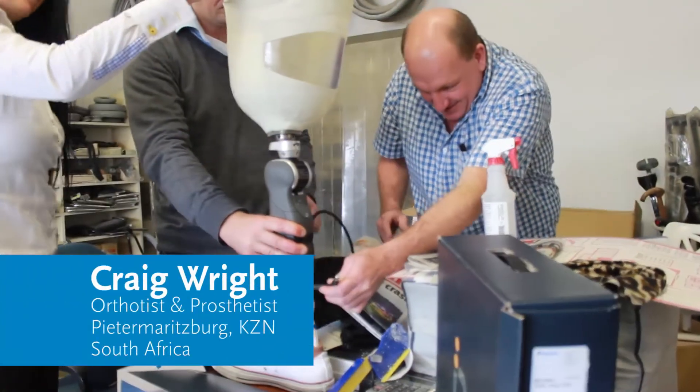My name is Craig Wright. I practice in Pietermaritzburg, KZN. I've been practicing here for 25 odd years.